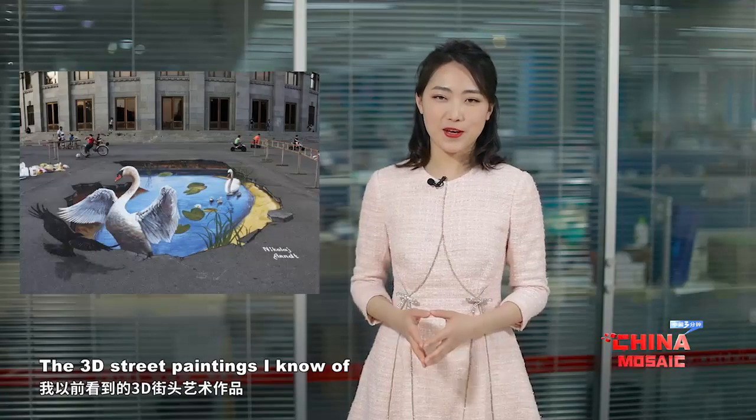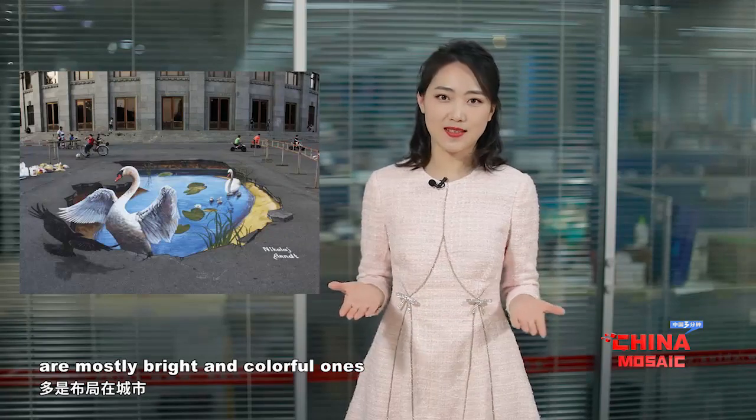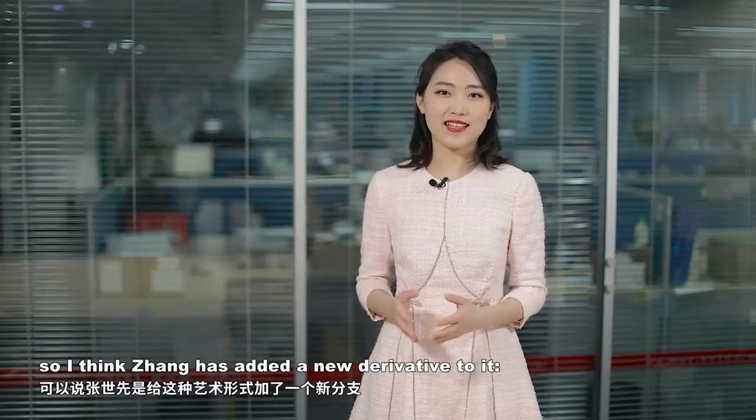The 3D street paintings I know of are mostly bright and colorful ones found in urban areas. So I think Zhang has added a new derivative to it: 3D village paintings.